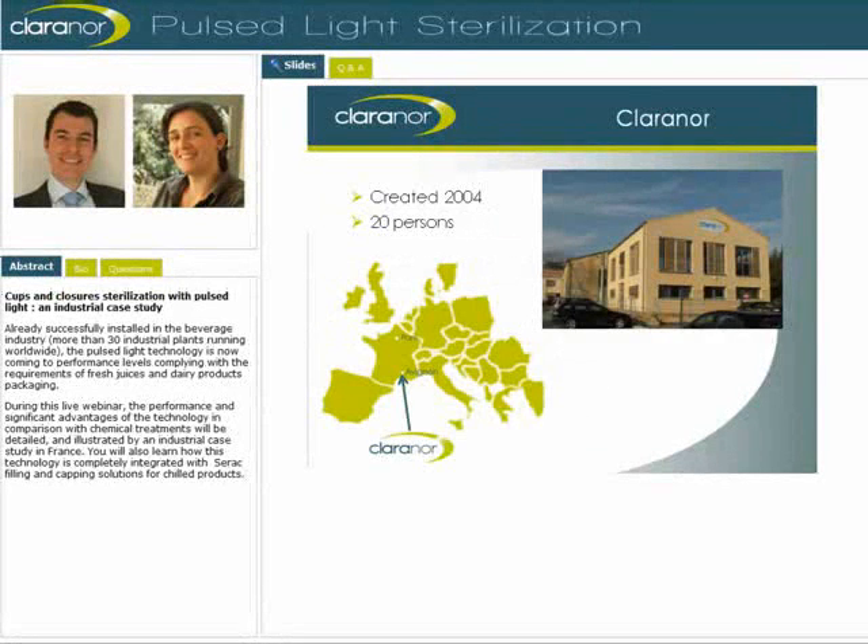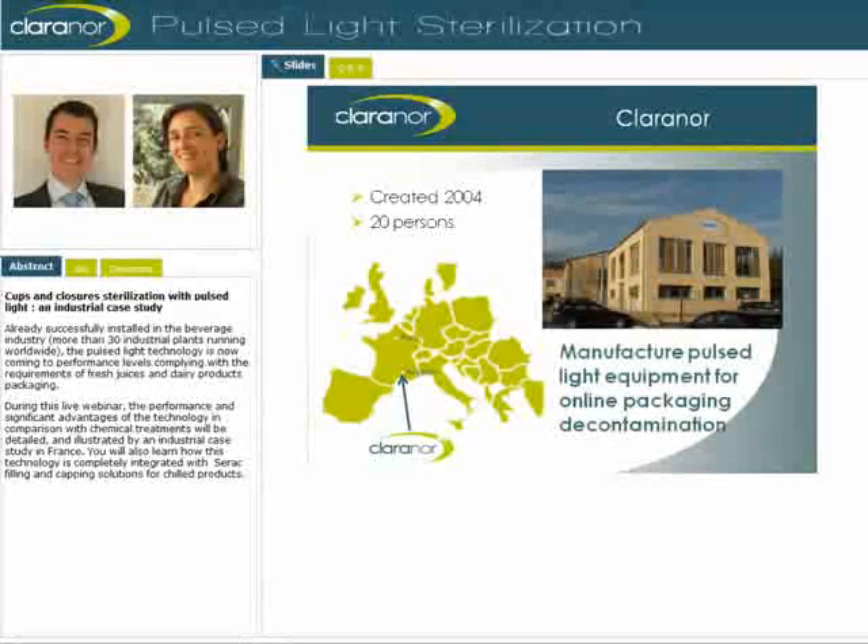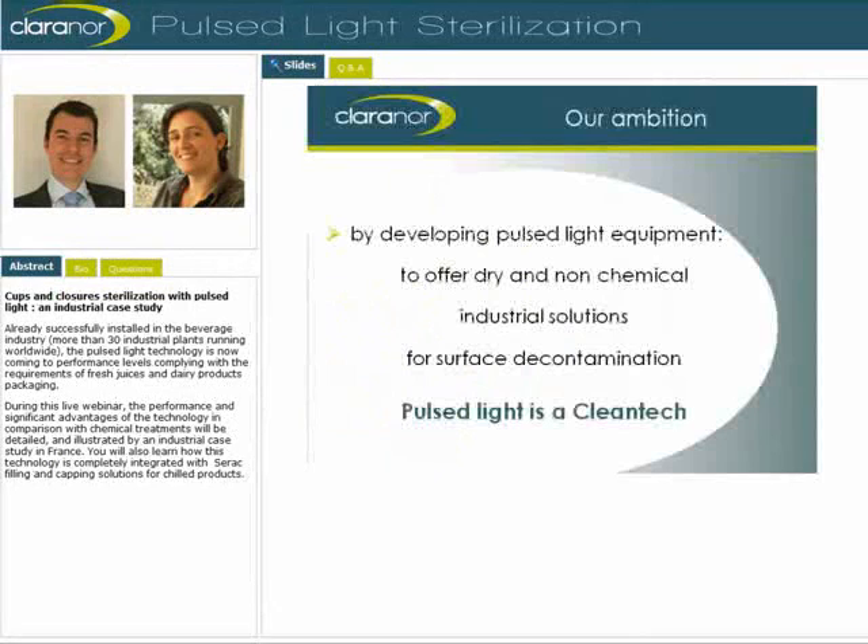To begin with, a few words about ClaraNor. It was founded in 2004, has always been located in the south of France, and has established its main office and production workshop in Avignon since last year. The activity of the company is the production of Pulse Light units for industrial use, especially online packaging sterilization. 20 persons work at ClaraNor, among them engineers in optics, electronics, and microbiology. Our ambition is to offer dry and non-chemical solutions for surface decontamination to industry, through equipment using the technology of Pulse Light.